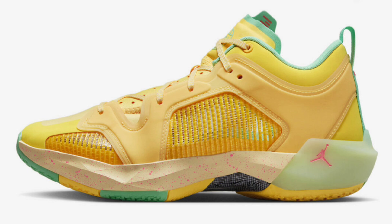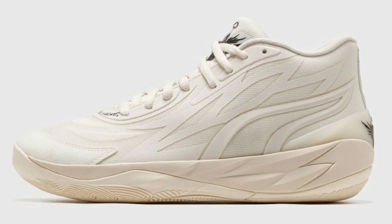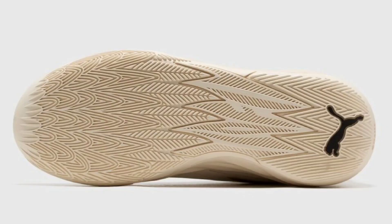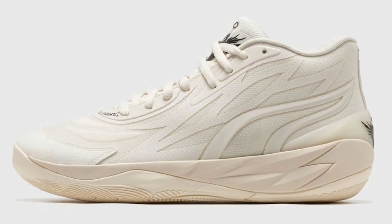Let's talk about LaMelo Ball — him and Puma are coming with some more heat. The first one drops May 26th for $130: the Puma MB02 Whispers. This colorway features frost ivory and puma black as the color scheme. Other features include the engineered mesh upper and tongue for breathability with a TPU heel clip. That frost ivory — kind of like an off-white with the puma black — is just different and perfect for summertime hoops.